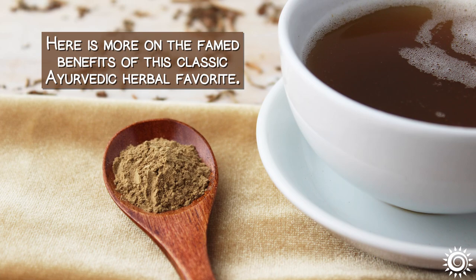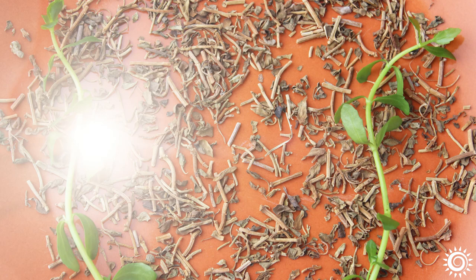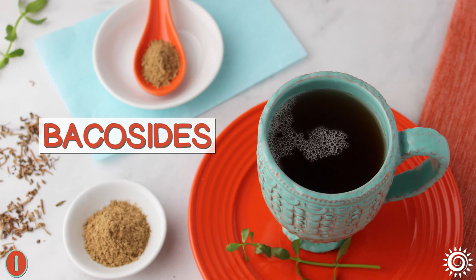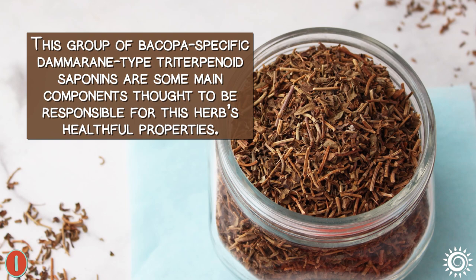Here is more on the famed benefits of this classic Ayurvedic herbal favorite. Number 1: Nervous System Rasayana, or Rejuvenative Tonic. As with many adaptogenic, Ayurvedic, and Chinese herbs, Bacopa is rich in saponin content collectively known as baccosides — a group of Bacopa-specific damarane-type triterpenoid saponins thought to be mainly responsible for this herb's healthful properties.